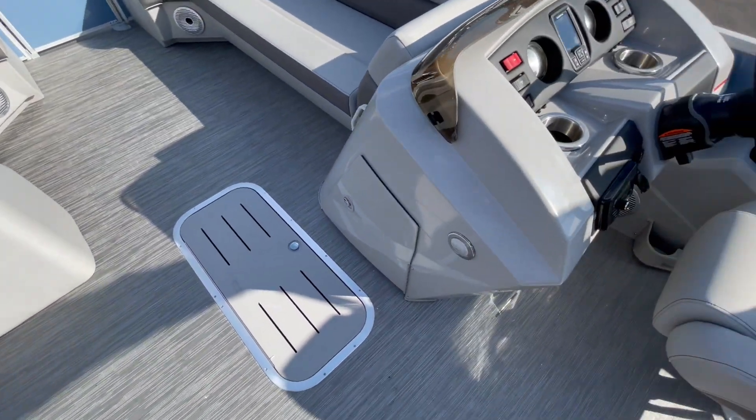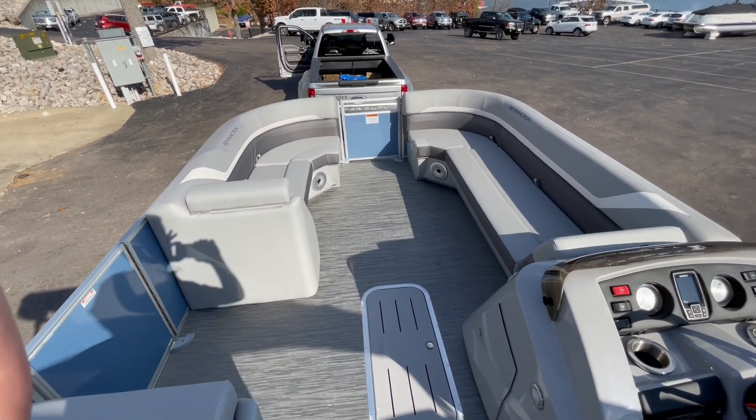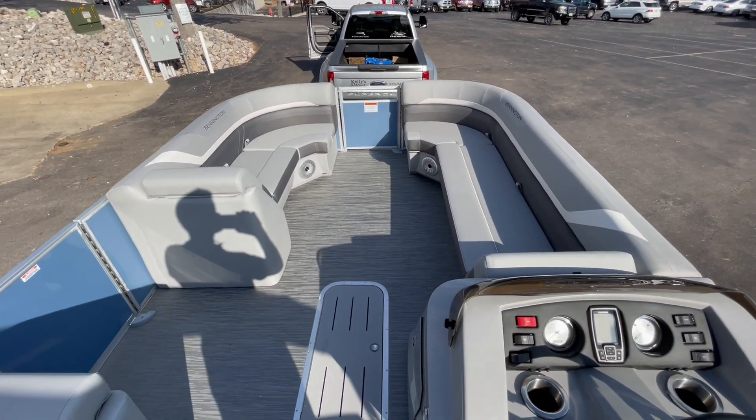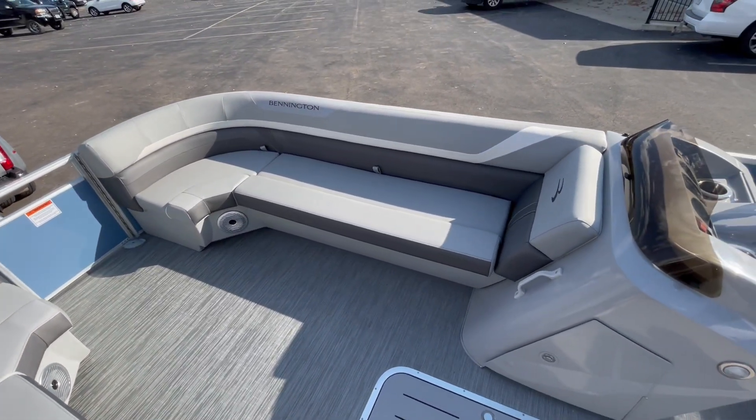Under the helm storage here, all the seats lift up — your normal Bennington storage that you would expect here. Nice big benches, plenty of room on board.